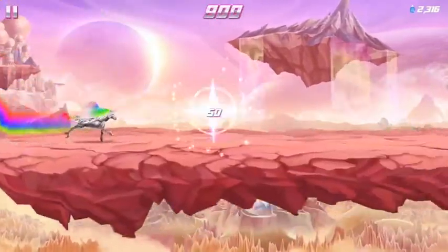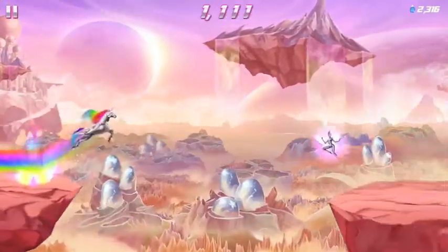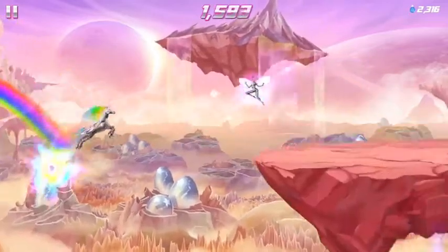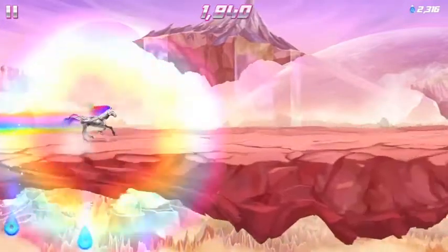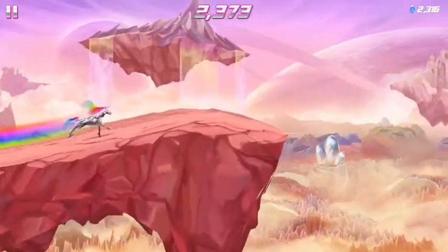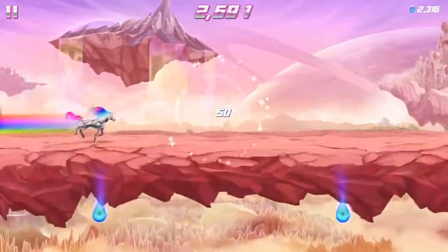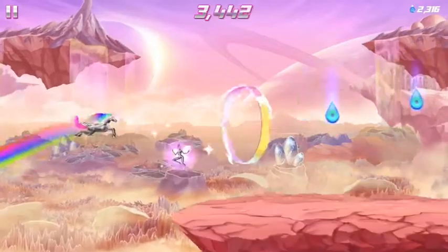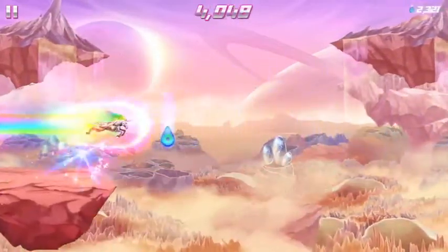Robot Unicorn Attack was actually one of the earliest endless runners on the App Store, and it was definitely the gaudiest — all painted in pink and rainbows, and looked like something you'd see on a six-year-old girl's diary. This surprise sequel is much of the same; it's still about jumping and dashing until your robot head crunches into a wall, but there are some new enemies and unlockable worlds.